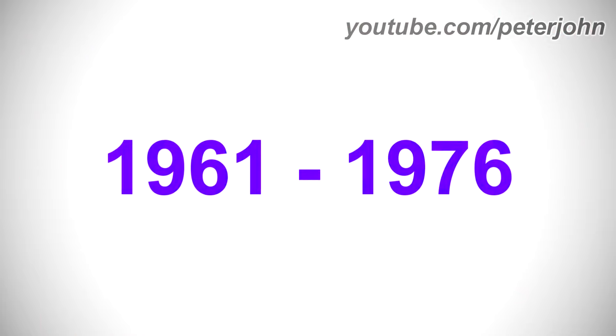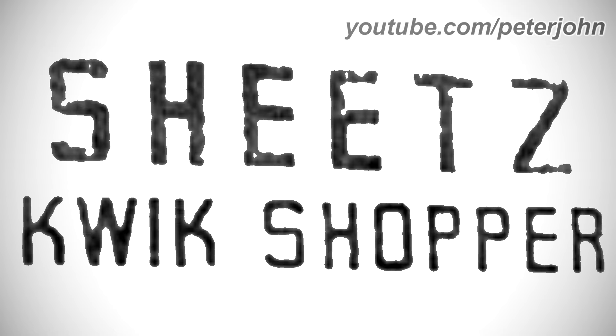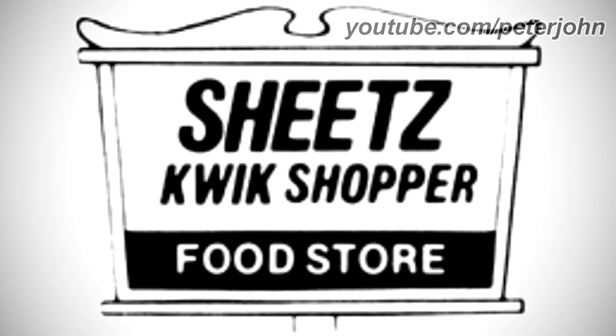1961 to 1976: here we have the logo of the second Sheetz name, Sheetz Quick Shopper. There are the words Sheetz Quick and Shopper in black text. 1976 to 1982: there is a white shape representing a sign, and inside it there are the words Sheetz Quick and Shopper in black text, and under them there is a black rectangle with the words Food and Store in white text.